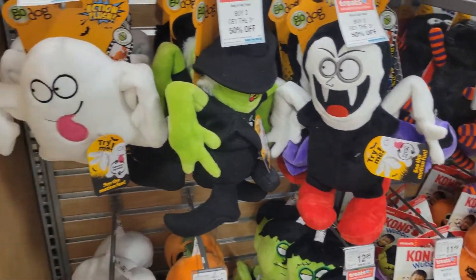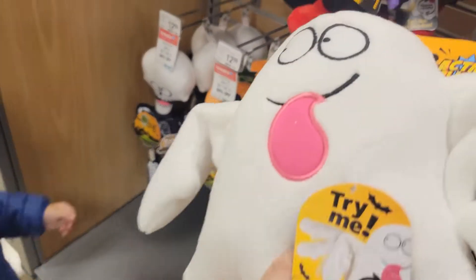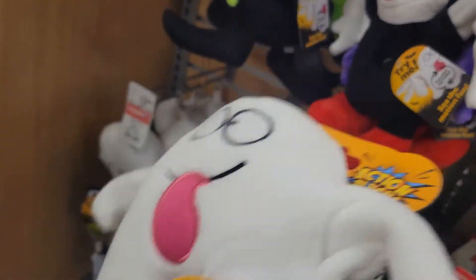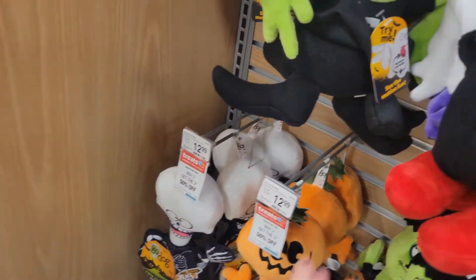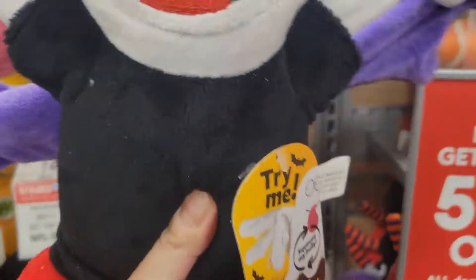Oh baby! Look, there's a ghost right here! Boo! Boo! Oh look, you can squeeze it! The hand is moving! This is the ghost. Wow, if you press his tummy it moves! The hand moves!